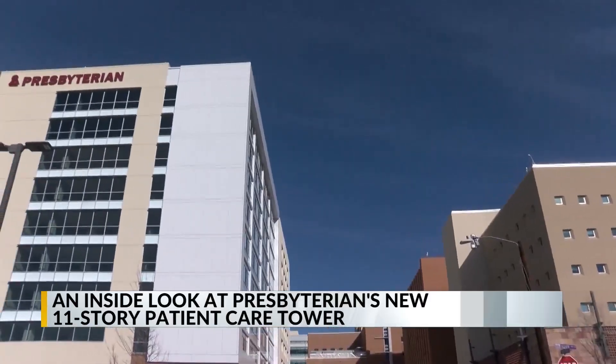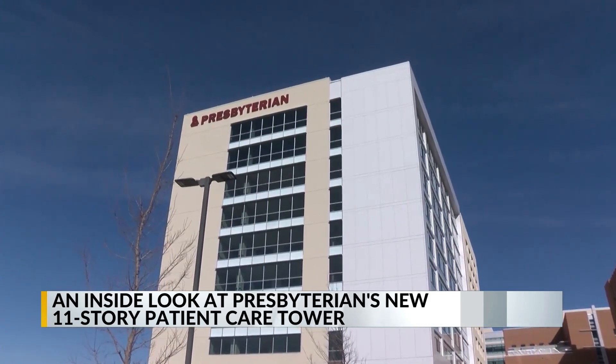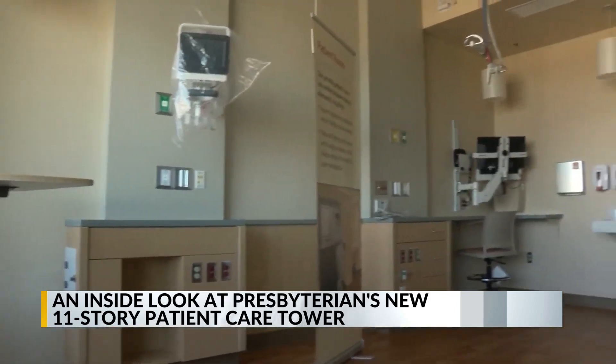We are getting an inside look at Presbyterian's new tower, which officials say will help increase access to patient care. The 11-story tower in the hospital's downtown campus will add 144 beds. They'll be used primarily for patients who need more extensive care but don't need to be in ICU.